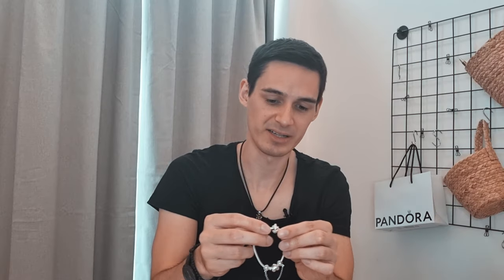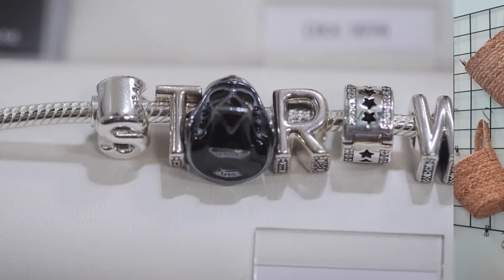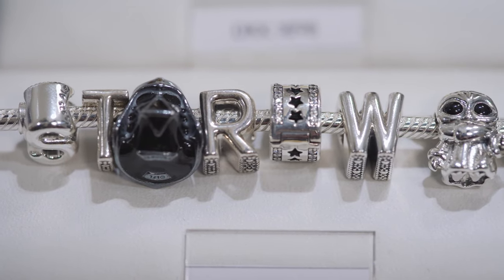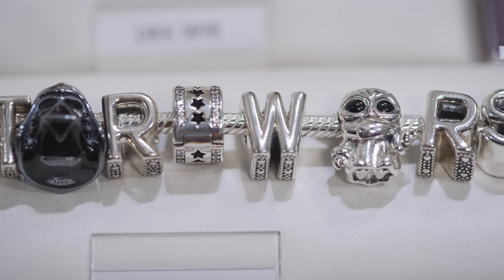Coming back to this, you see charms — for example, this hedgehog. If you add lots of these charms, depending on the size of the bracelet, you can add roughly 17 to 22 charms per bracelet.